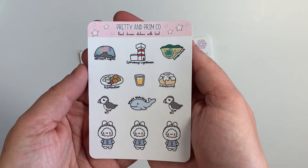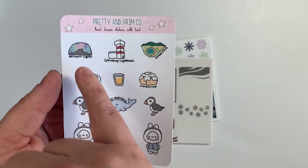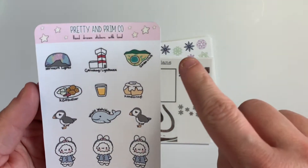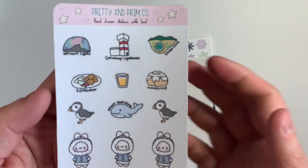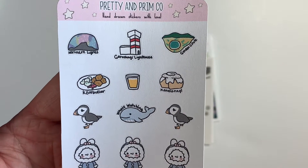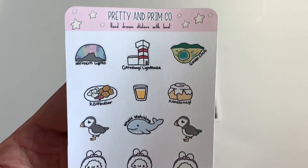This is the Pretty and Primco stickers that go along with it and they're all Iceland themed — so this is Northern Lights, whatever that lighthouse is, Iceland, the Golden Circle, this pastry thing that I can't pronounce, and then there's also this food type that I can't pronounce. Super cute. Whale watching, puffins, and then little bunnies in snowsuits.